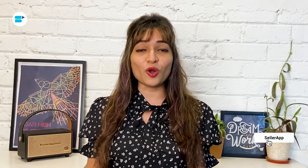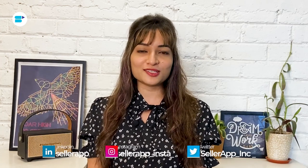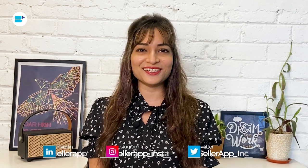If you find this video helpful, click the like button below and subscribe to SellerApp so you don't miss out on more exciting Amazon selling tutorials in the future. And don't forget to follow us on our social media channels. Let's get started.